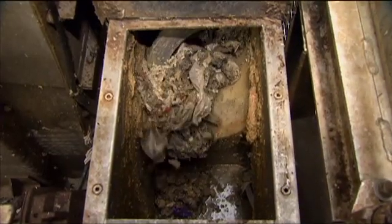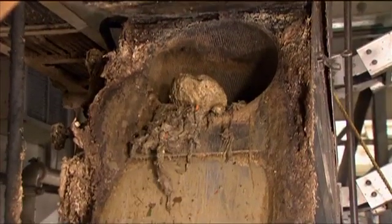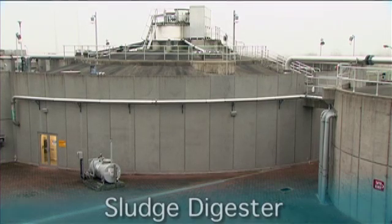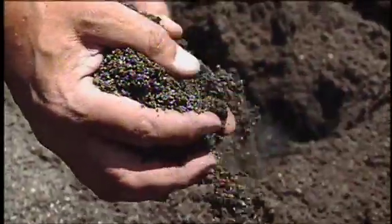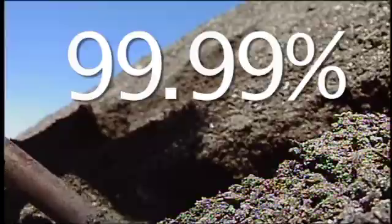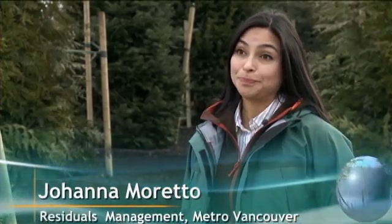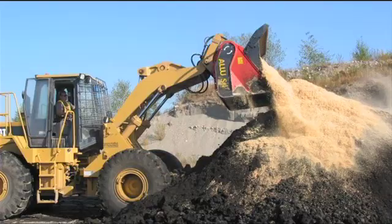But what about the materials removed from the wastewater? They have their own story. Large materials that are screened out are taken to landfill, and the sludge that is extracted is heated in tall structures called digesters. The sludge is dewatered — the water component is taken out — and the end product is a 99.99% pathogen-free product called biosolids. Biosolids are used as a fertilizer to help plants grow, and they are high in organic matter and plant-available nutrients.